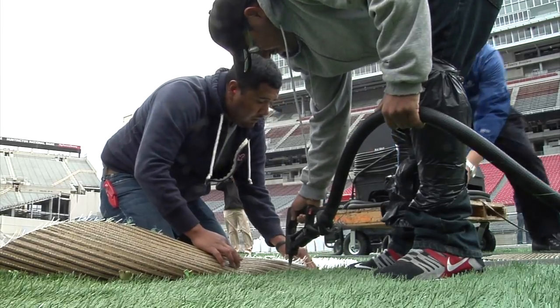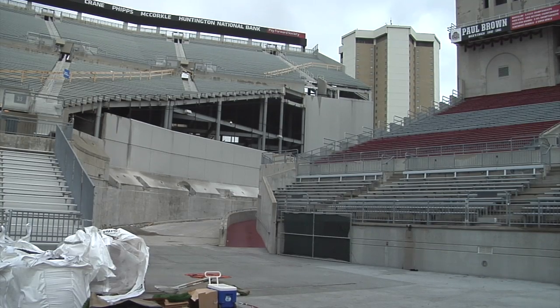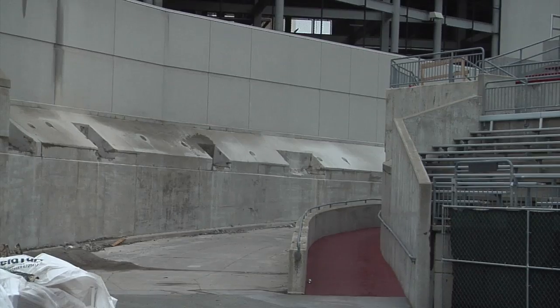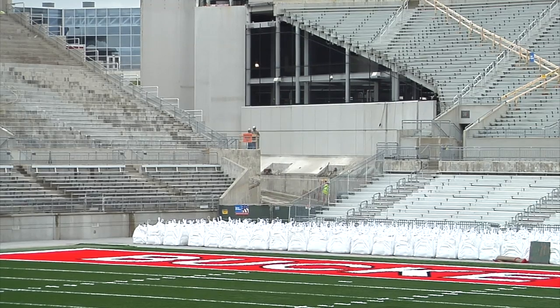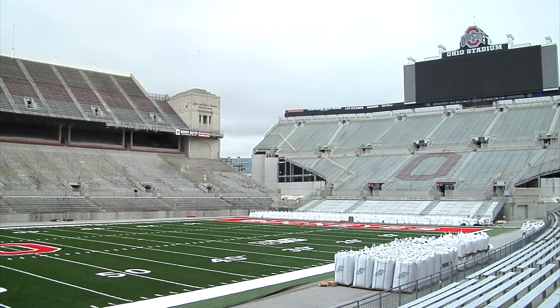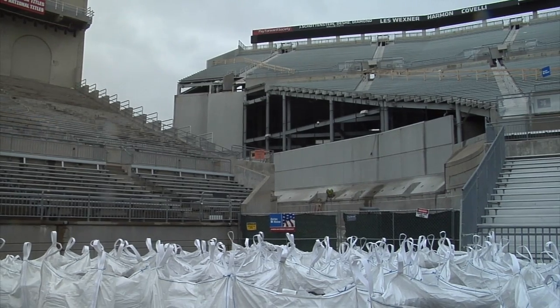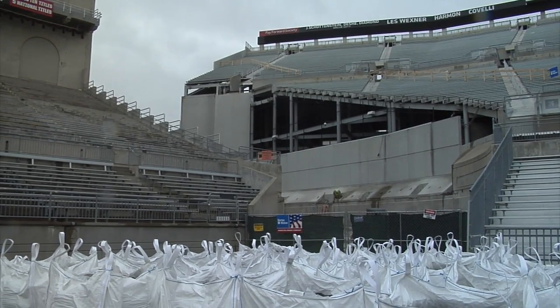We're actually bringing the seating down on the east and west ramps of the stadium, and what we're doing is really creating an area that the team can also come through that is going to utilize the whole ramp. We're going to allow the Buckeyes to come down the large portion of the ramp with a brand new tunnel underneath the bleacher.